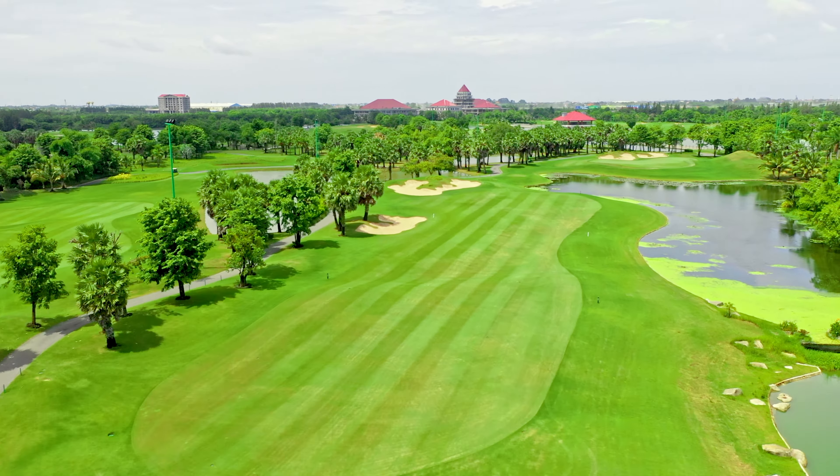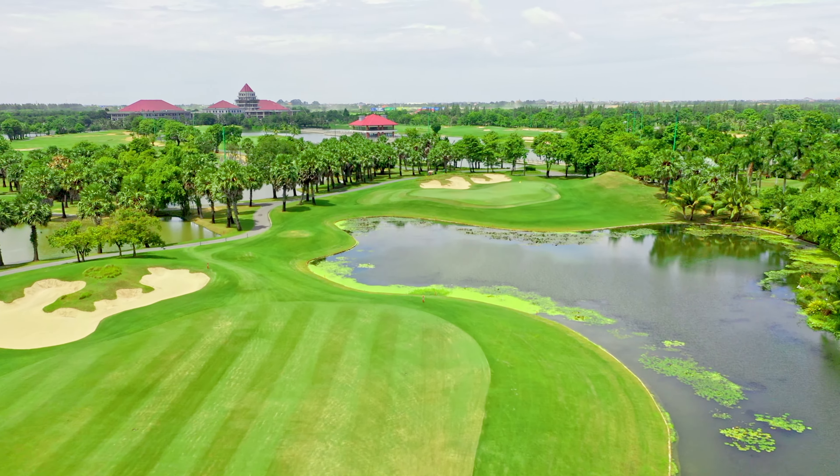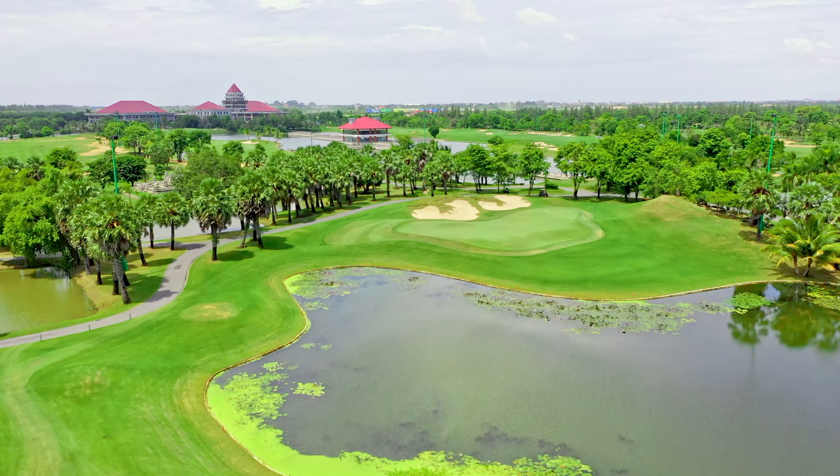There's two bunkers on the left hand side. The first one is 230 yards from the gold tee, and the run out to the water is 290 yards.